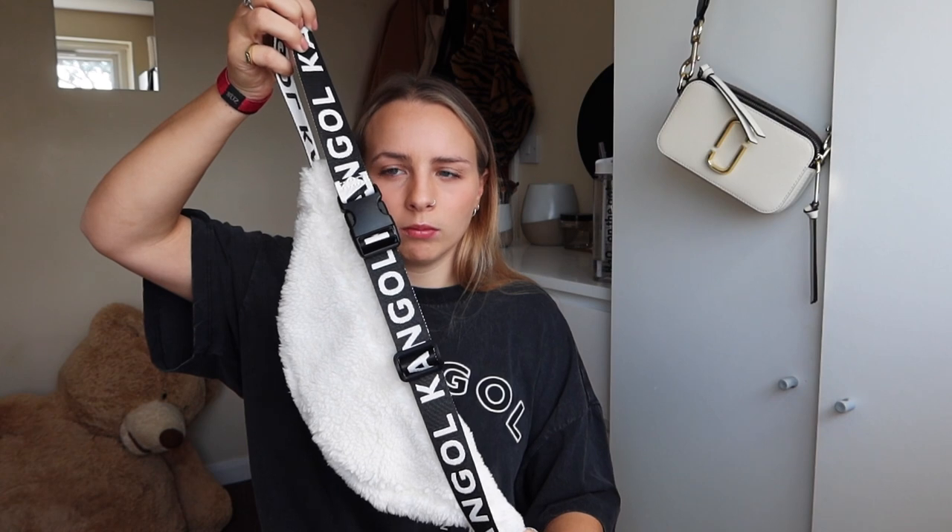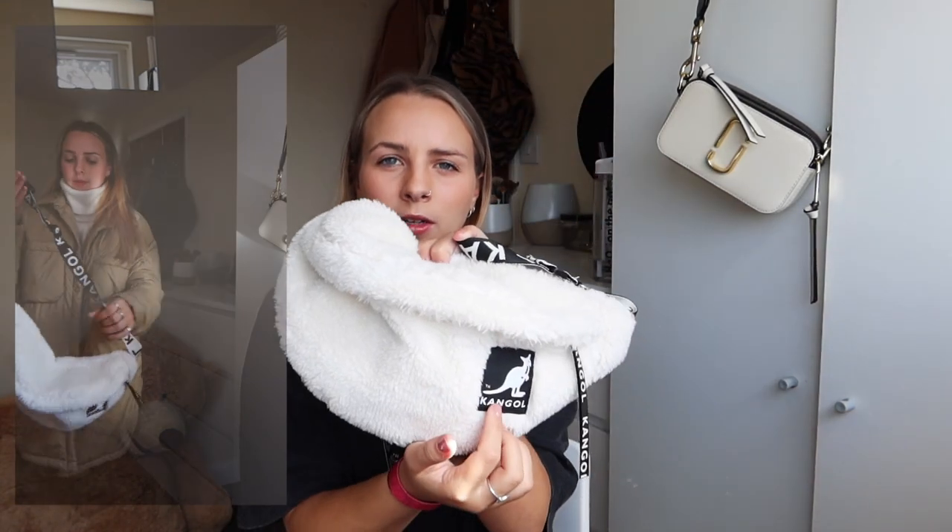The final H&M item is actually a bag. It's also part of the Kangol collection — it's got the logo on the strap and the front. I bought it because it's a good size and I'd wear it across my body as a bum bag. I really like it — it's kind of cool, just a little added extra.